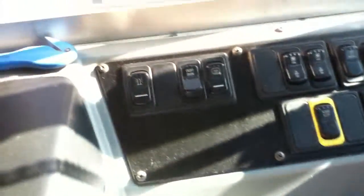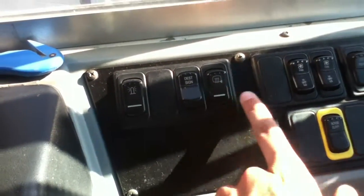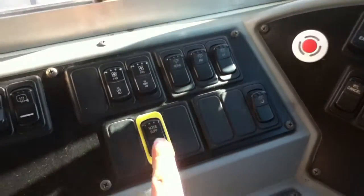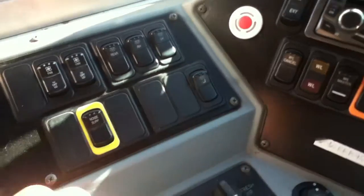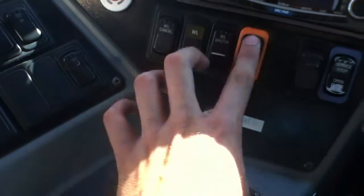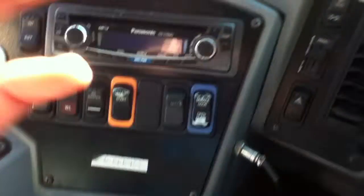Here are the controls: strobe light, destination sign, heated mirrors, fans, dome lights, noise depression, driver down. Heaters, mirrors, warm light cancel, master, cross gate and service door.